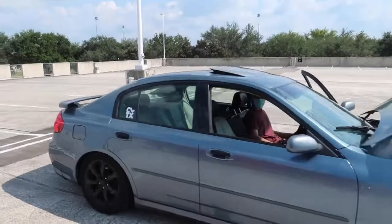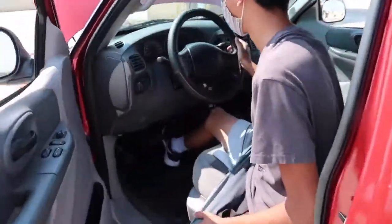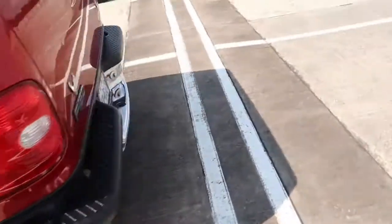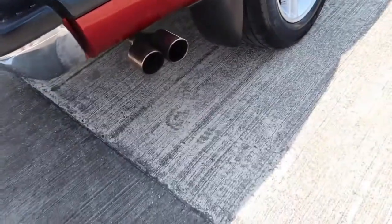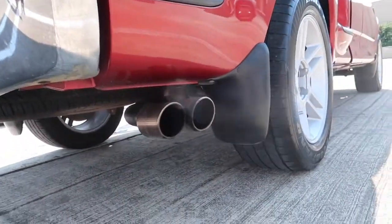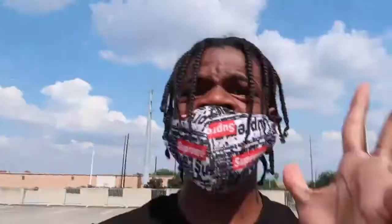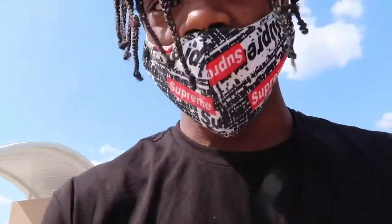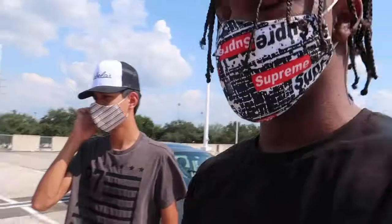We got the boys right here. Let's rev it up. One more time. One more time. That is beautiful — this is the sexiest F-150 I've ever seen. Honestly. I can tell you guys right now, this is going to be a very lit video. Make sure you give him a follow and stay tuned for the next car.